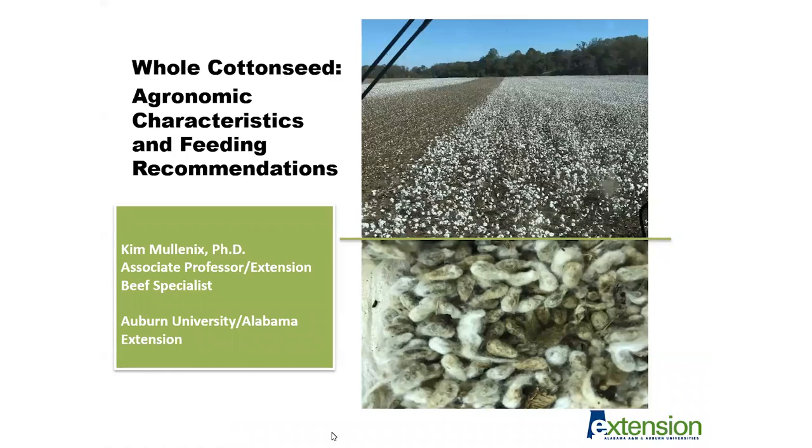Good morning and thank you for tuning in to our monthly animal science and forage webinar series. Today I'm going to be talking about the use of whole cottonseed in beef cattle diets. We're going to talk about the agronomic characteristics of cotton production and how that ultimately influences whole cottonseed feed quality or cotton byproducts that beef producers get to use as winter feed resources.